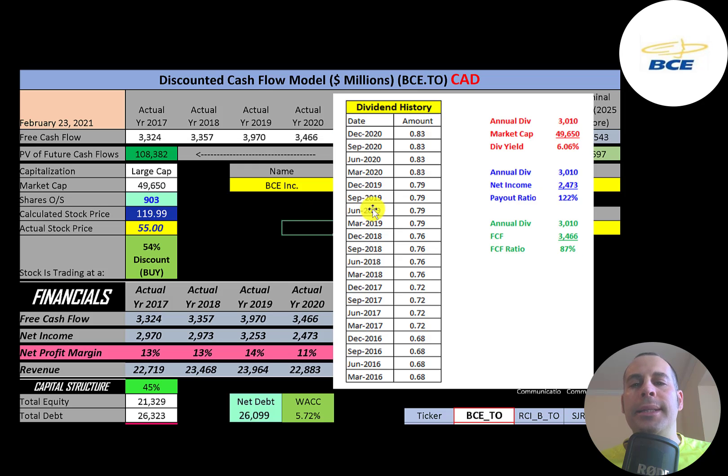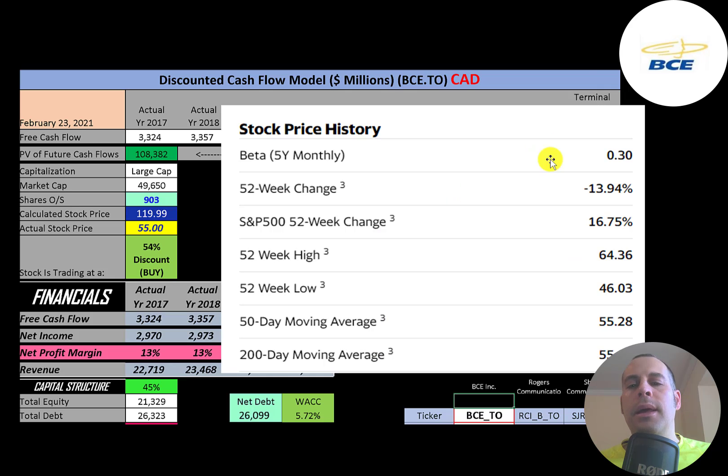This company pays a really nice dividend of six percent. To calculate the dividend yield, multiply the last dividend payment by four, then divide by the stock price. They seem to be raising their dividend each year. They pay out 122% of their net income and 87% of their free cash flow, so there's not much cash remaining after the dividend payment. They have a really low beta of 0.3, so the stock moves a lot less than the market — it's not volatile at all.